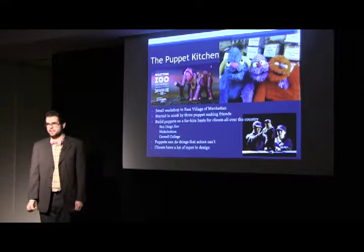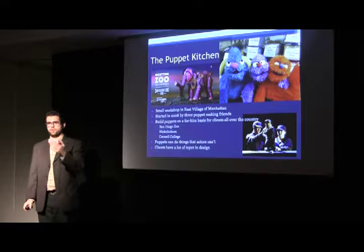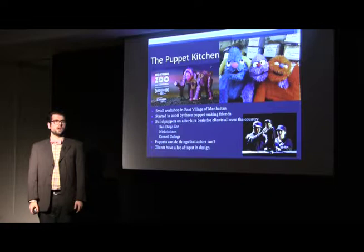A little bit about the Puppet Kitchen — it is a small workshop in the East Village of Manhattan. It was started in 2008 by three friends who did puppetry for a living. The company is a for-hire company that builds puppets for clients all over the country. Some of their more notable clients are the San Diego Zoo — the Puppet Kitchen built a myriad of zoo animal puppets for them for their 100th anniversary celebration.